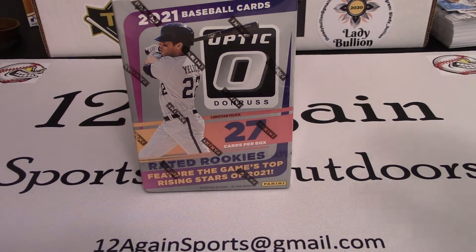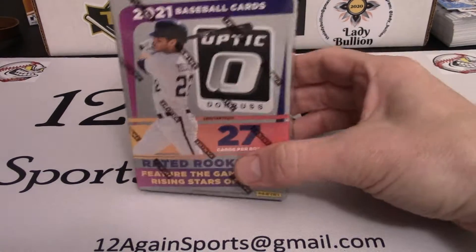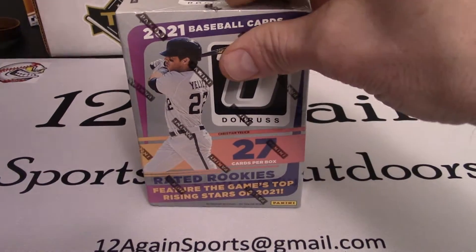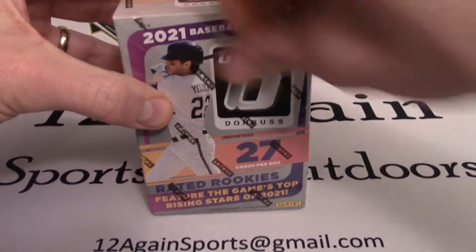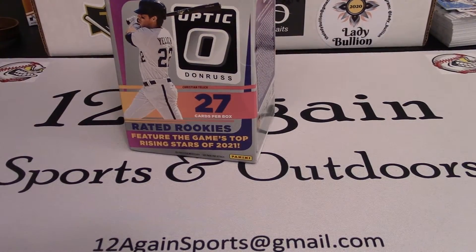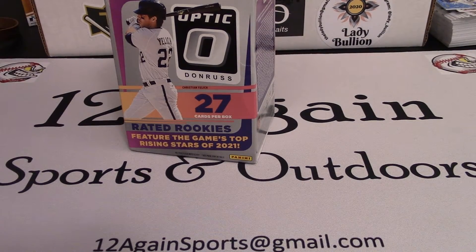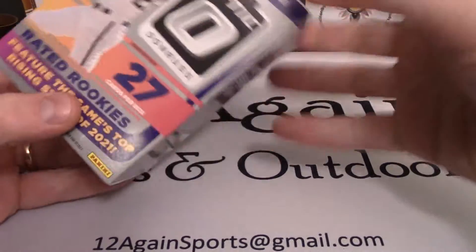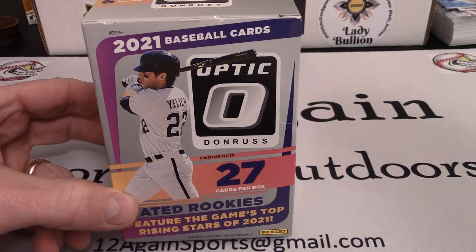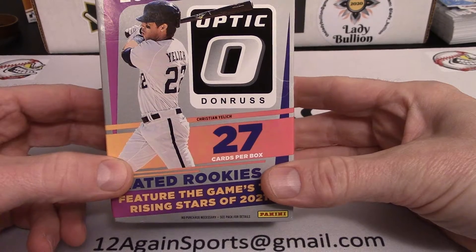Hello everyone, welcome back to the channel. My name is Danny and I got a little rip I wanted to do tonight. I got my hands on some 2021 Optic. I hope everyone is getting ready for Christmas — I'm greatly looking forward to it myself. Of all the Panini products, Donruss Optic is hands down my absolute favorite. I love the way the cards look.